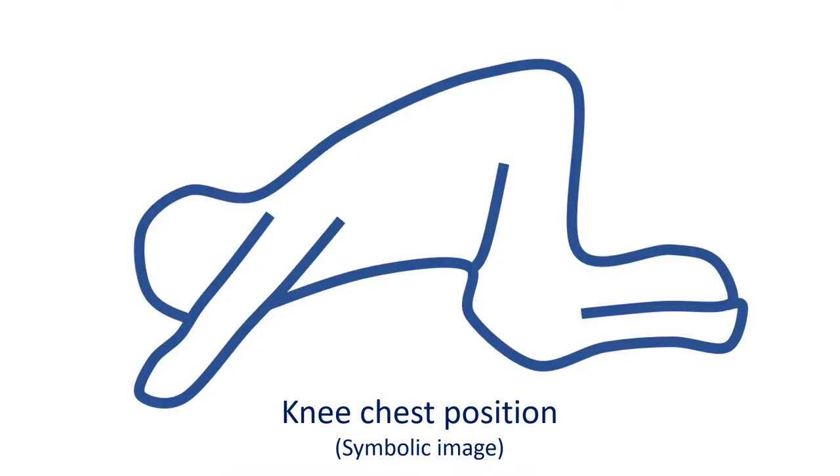Emergency first aid for cyanotic spells is to keep the baby in the knee chest position — keeping the baby in such a way that knees and front of the chest both touch the bed. A simpler method is to cuddle the baby by bending the knees to touch the chest.